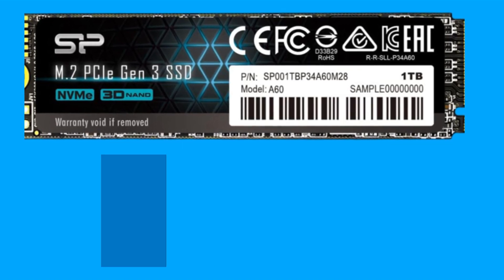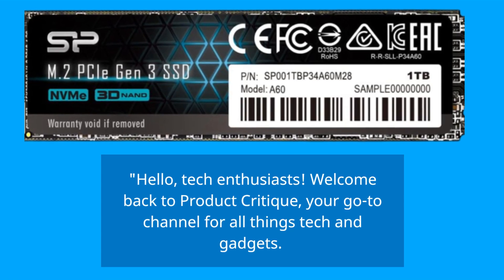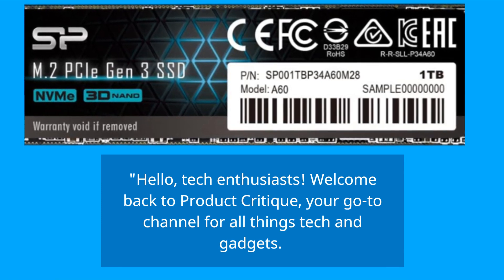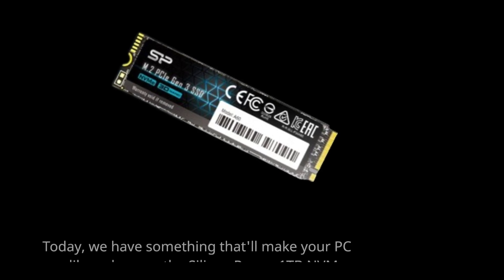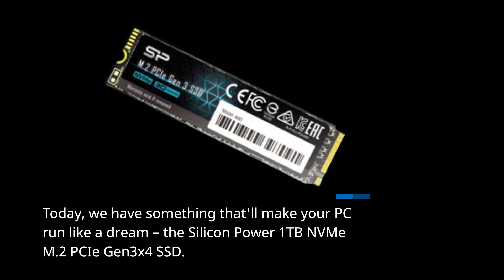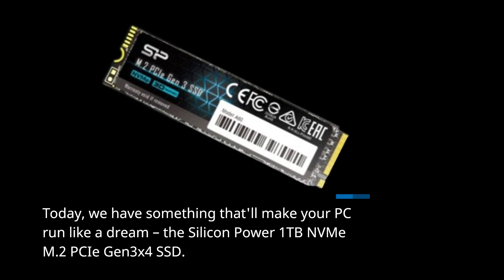Hello, Tech Enthusiasts! Welcome back to Product Critique, your go-to channel for all things tech and gadgets. Today, we have something that'll make your PC run like a dream: the Silicon Power 1TB NVMe M.2 PCIe Gen 3x4 SSD.